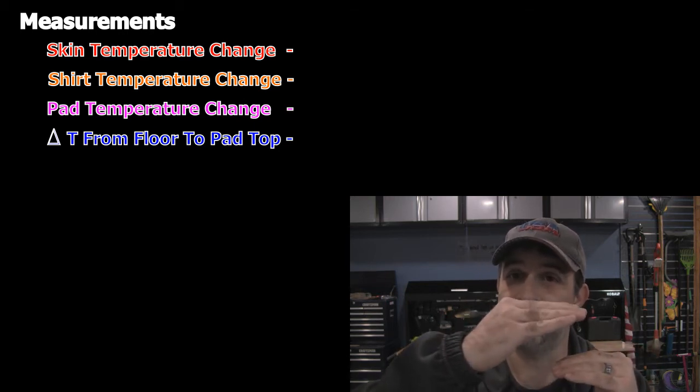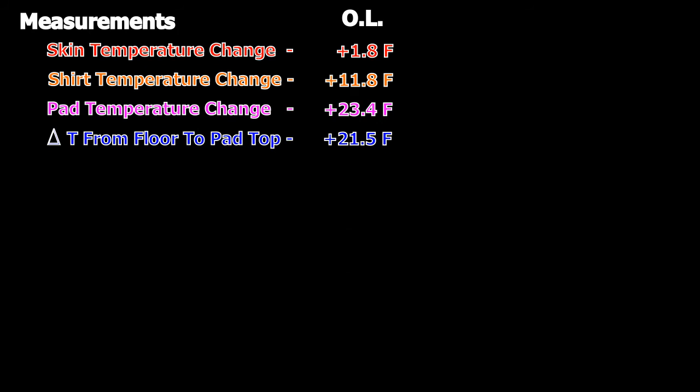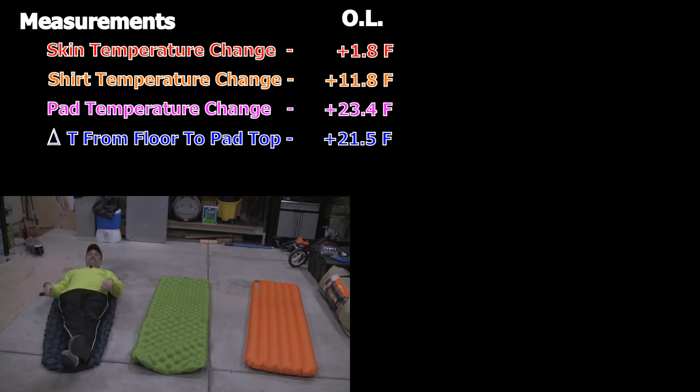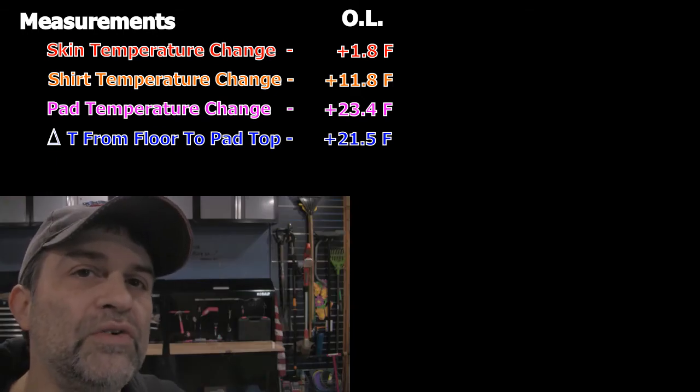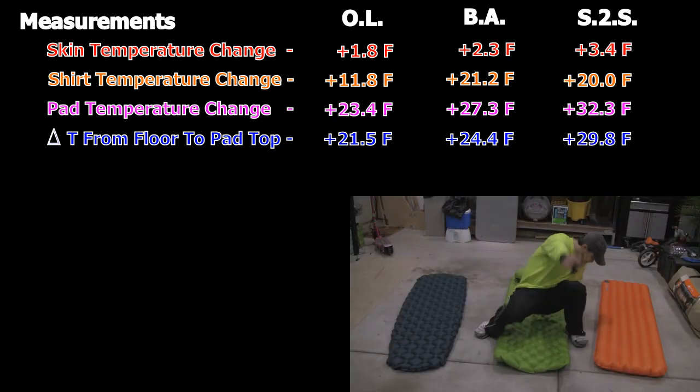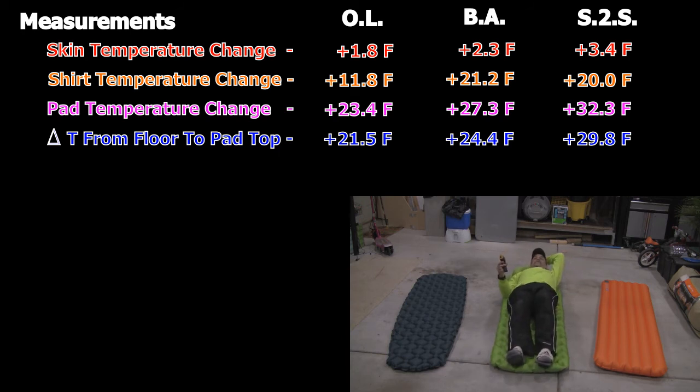First up is the Outdoorsman Lab — I mainly want to focus on the delta-T from floor to top of pad. This pad maintained a differential of 21.5 degrees Fahrenheit. All these degrees are in Fahrenheit. Next up is the Big Agnes Air Core Ultra Insulated pad — for this one the pad surface temperature increased about four degrees more over the 20 minutes, so less body heat was allowed to transfer through this pad versus the Outdoorsman Lab. Finally, the Sea to Summit — although thinner than the Big Agnes — returned the best results, maintaining nearly a 30-degree difference between the cold floor and the top of the pad. Even just five degrees can make a difference in comfort on a chilly night.